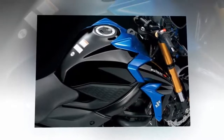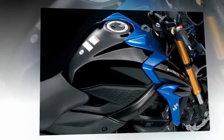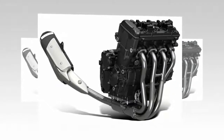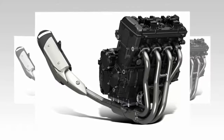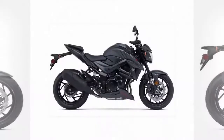Suzuki states the product concept of the new GSX-S750 as the aggressive-looking street bike with friendly character. All new styling has infused the aggressive lines akin to its larger GSX-S1000 sibling, right down to the functional position lights flanking the headlight — a distinctive feature Suzuki designers say expresses the fangs of a wild beast.